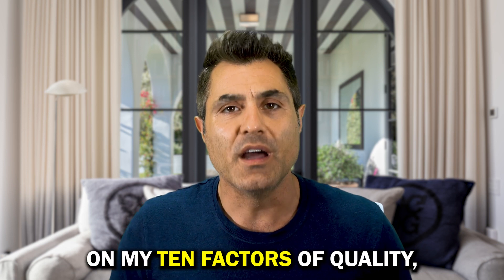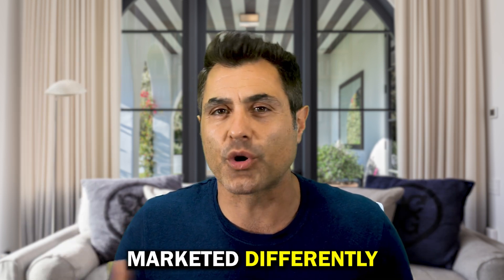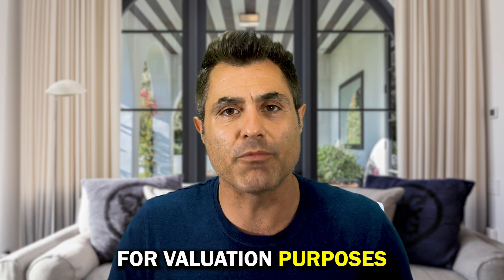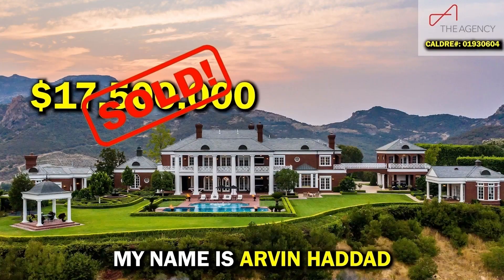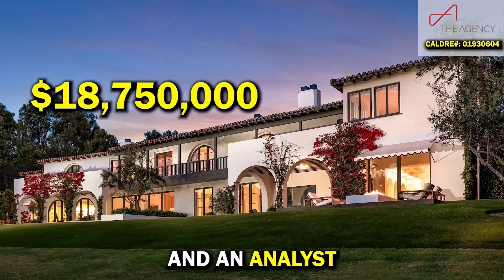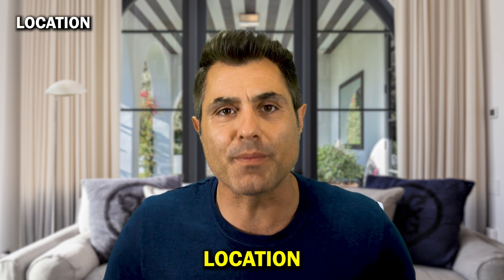In the first two minutes I critique the property on my 10 factors of quality, and then after that I'll share how I would have marketed it differently. At the end of the video I'll share my favorite comp for valuation purposes. My name is Arvin Hedal — I'm a real estate agent by day based in Beverly Hills, and a critic, analyst, and real estate enthusiast at nighttime.